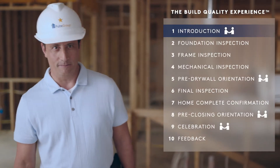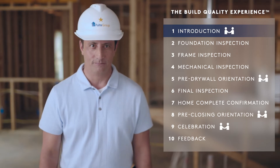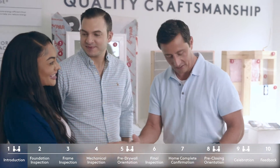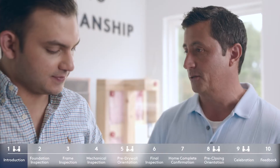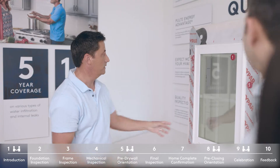Building your new home is an exciting time. As we build your dream home, we're here to guide you every step of the way. Our introduction is the first of four meetings you'll attend throughout our Build Quality Experience — a step-by-step process that fosters communication, attention to detail, and high quality.